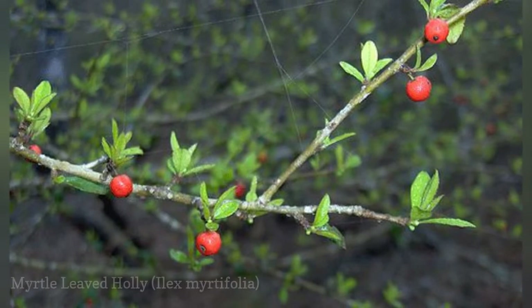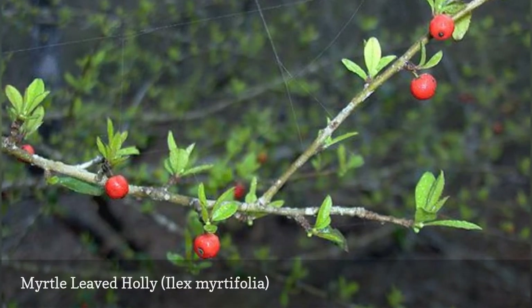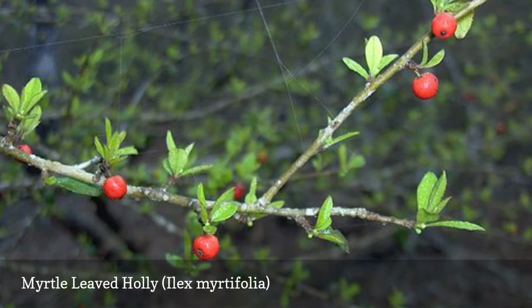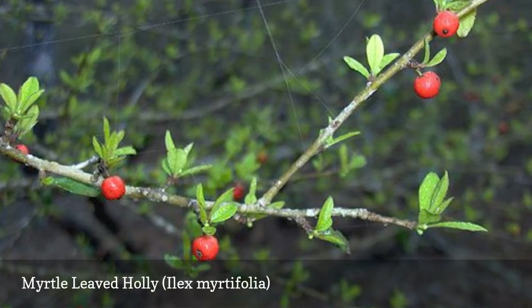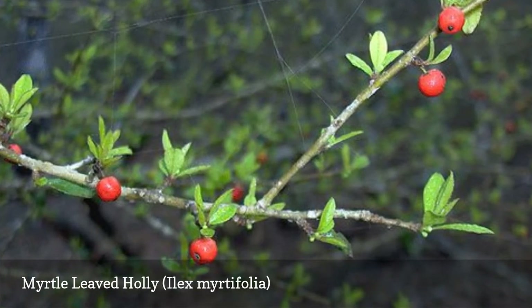The leaves on this tree are like those of the myrtle, Myrtus communis, inspiring the common and species' names. The leaves are tiny and spineless. Some botanists consider this to be a variety of the dahoon holly, Ilex cassine, and the two are said to cross sometimes.